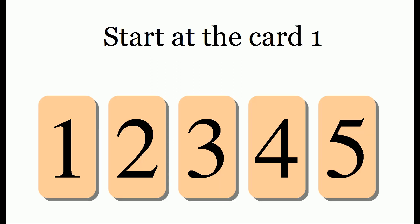We start out with a set of five cards. You start out at the number one, but that really doesn't matter — you could actually start at any card in the trick.